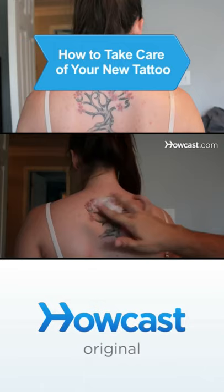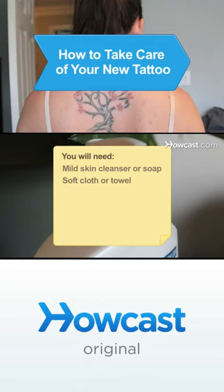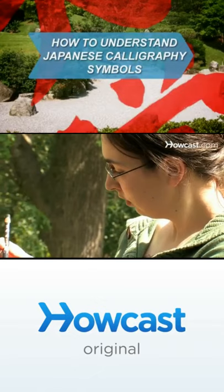You will need: mild skin cleanser or soap, soft cloth or towel, antibiotic ointment, and moisturizing lotion. If you've ever wondered if that tattoo artist lied to you, this guide will help set the record straight. You will need patience, analysis, a foreign language class, and a Japanese to English dictionary.